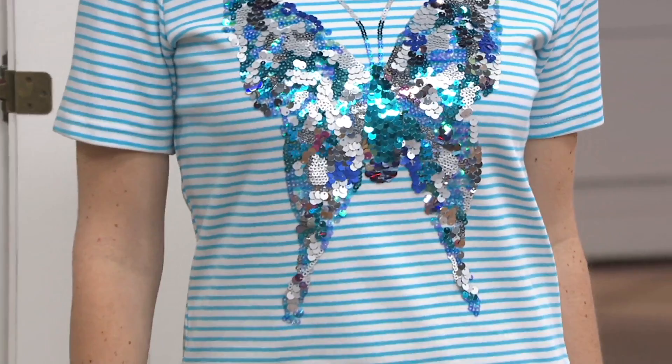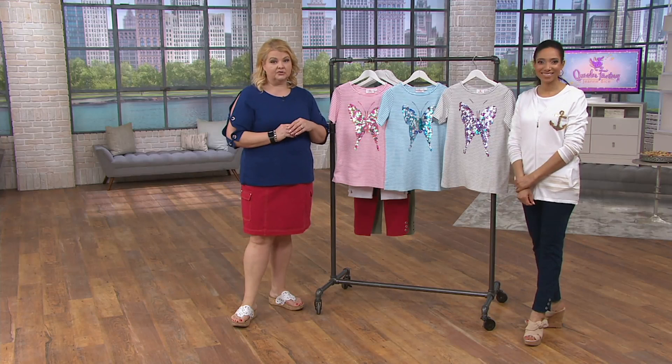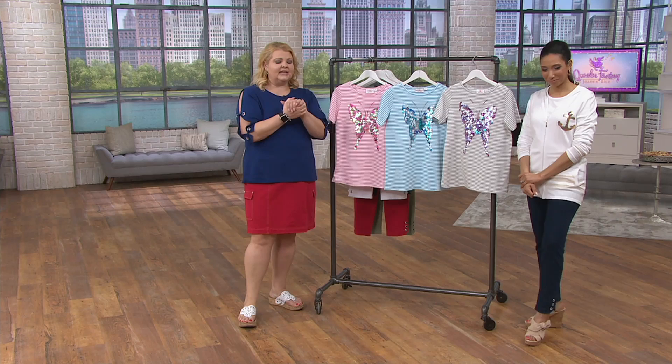Butterflies are an important part of the Quacker Factory line because we love our butterflies. Many of you have written me amazing stories — I actually just found a note in a pile on my desk, because I haven't been home for weeks, saying 'call this lady about her butterfly story.' If you're watching, I promise you're on the to-do list. Butterflies are like angels from beyond coming by to say hello — a little wink.